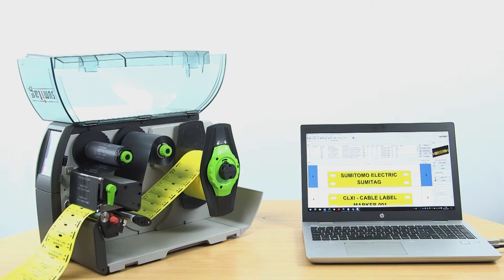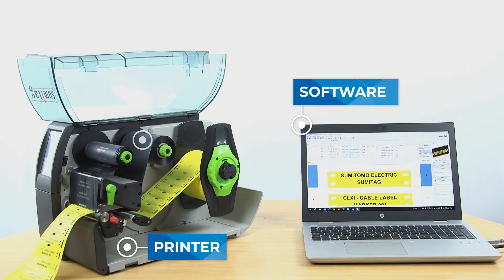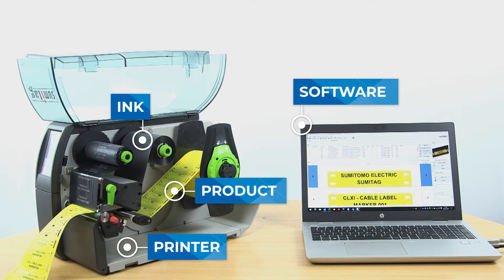The Sumitag system is comprised of four core components: the printer, the software, the ink and the consumable product.